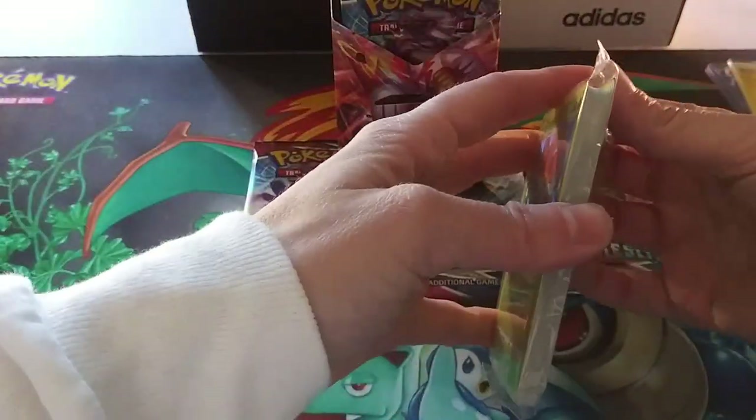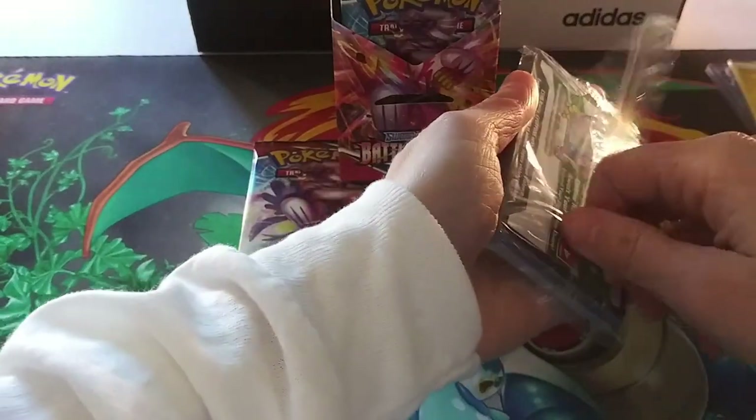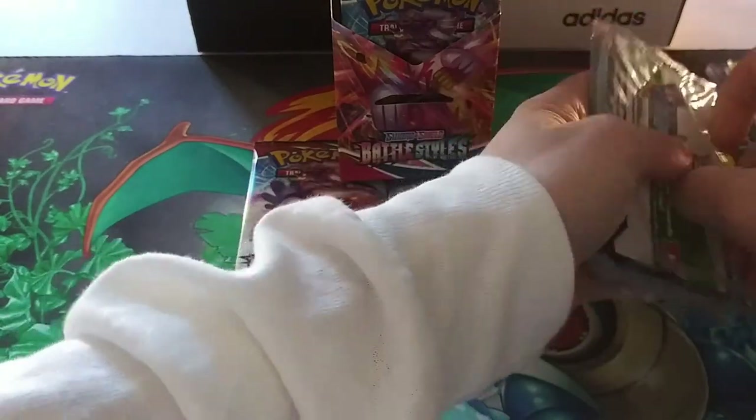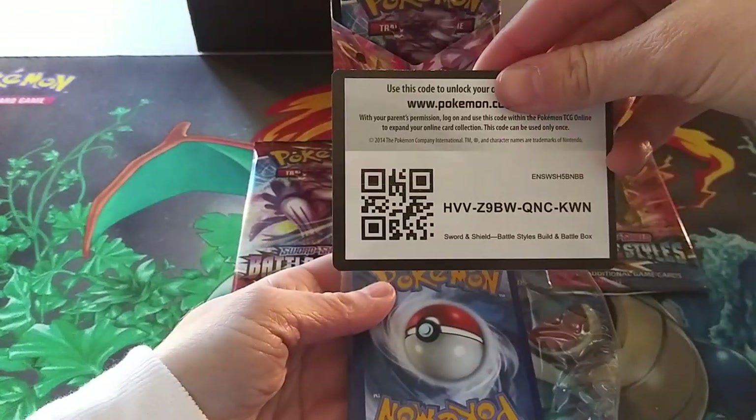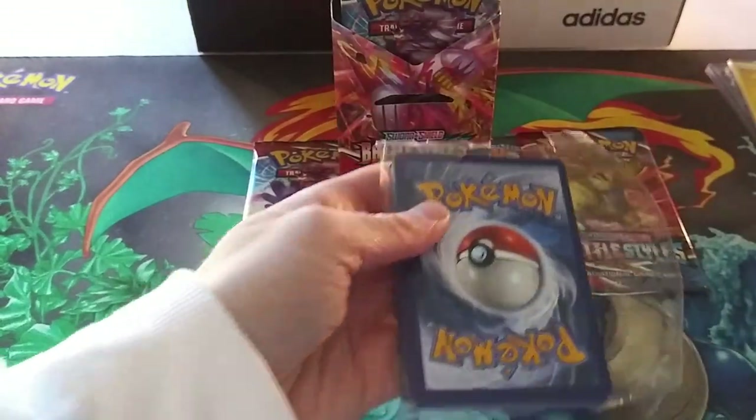It'll be a little bit harder to conceal the code cards because I need a few for my Instagram, but this one will be given away because it's a build and battle kit. So good luck to whoever grabs that. Happy Tyranitar hunting.